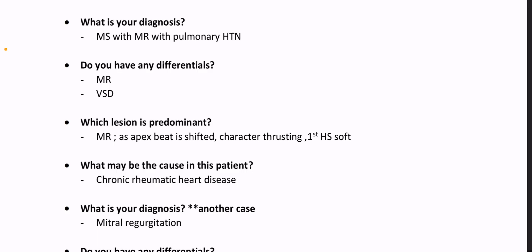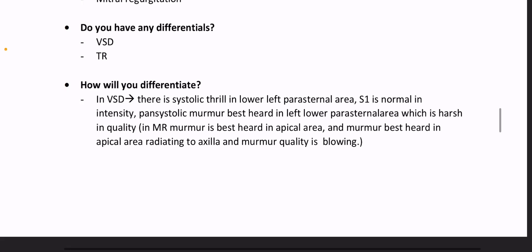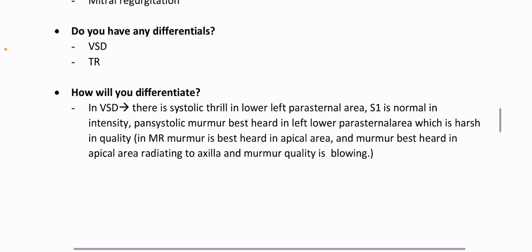What is your diagnosis? Another case — mitral regurgitation. Do you have any differentials? Yes — VSD, tricuspid regurgitation. How will you differentiate? In VSD, there is a systolic thrill in the lower left parasternal area.